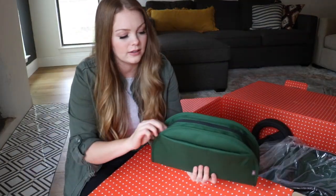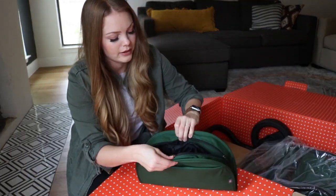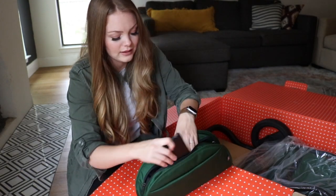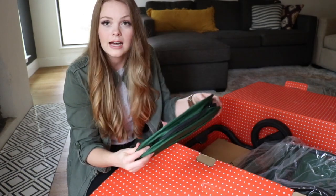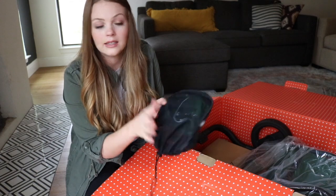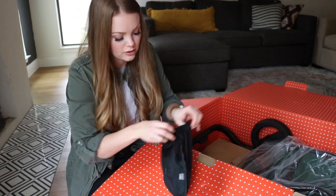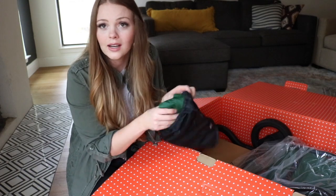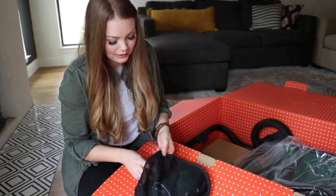I have seen this featured on their Instagram — this is the parent organizer, which is so cool. It has a charging station built in and attaches onto the stroller at the handlebar. In here looks like a rain cover for the stroller — it comes in its own little pouch and it matches the green color. They've really thought of everything you could possibly need.